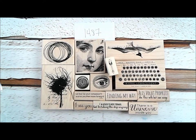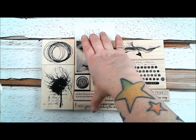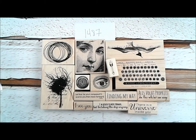All right, so that's it for our newest release. Thank you so much for being with us always. We hope you like the new stamps — let us know. We look forward to seeing what you create with our stuff. You can find all of these at vlvstamps.com. Thank you so much.